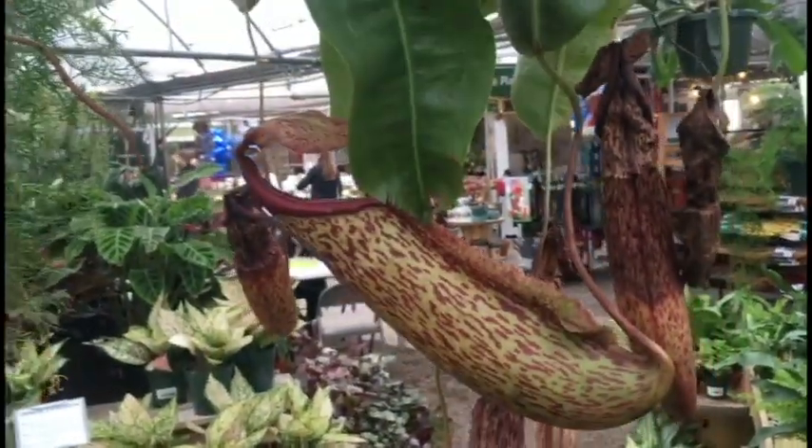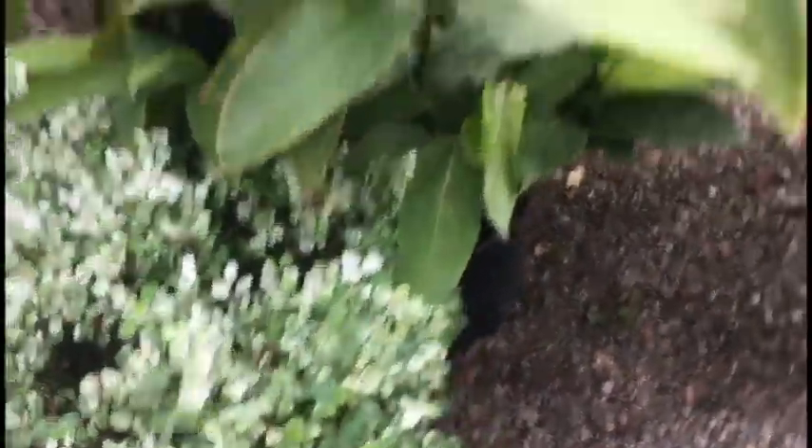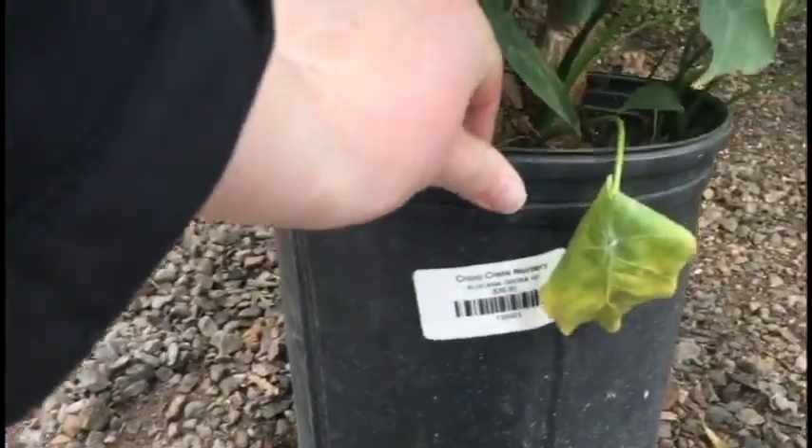That is a very large one. This is crazy. There's a Snow Bush. Oh cool. Allocasia of some variety. Or Dora.